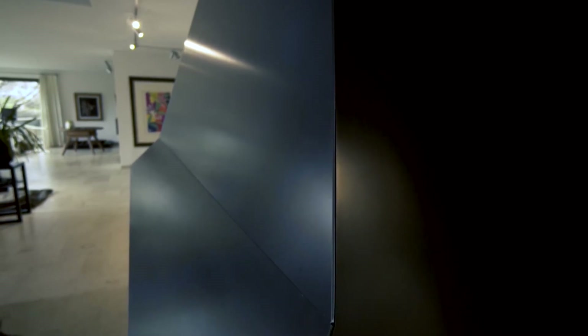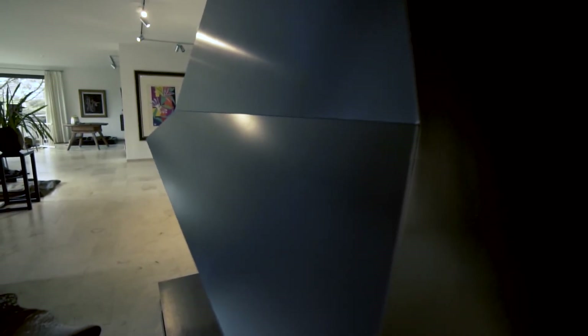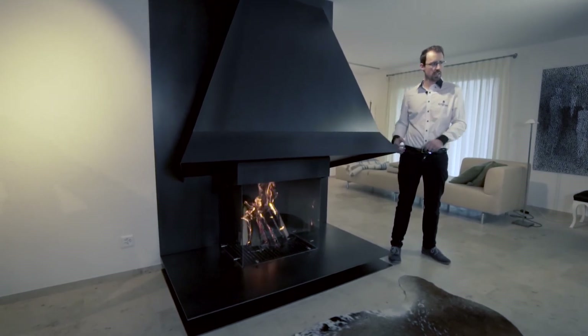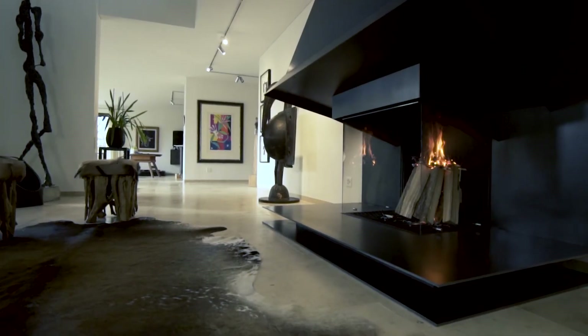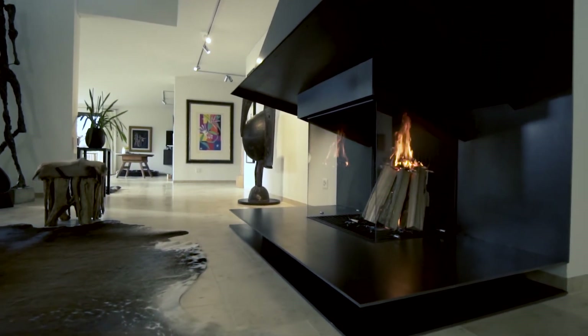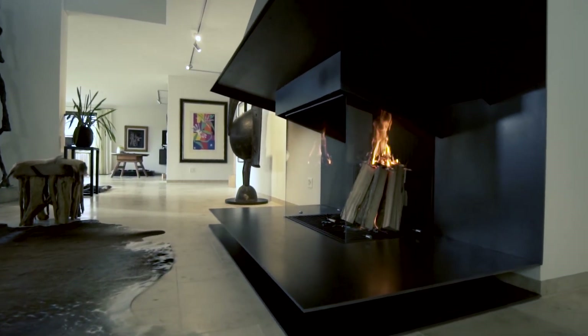Hier haben wir das ganz spezielle Schmine von einem Kunden, der die komplette Verkleidung aus Rohstahl gemacht hat. Wir haben die Seitenwand, die schräg hinein abgewinkelt ist, damit die Feuerstelle auch eine gewisse Leichtigkeit hat. Dann haben wir einen Boden, der aus zwei Böden besteht, damit wir eine leicht schwebende Funktion von der ganzen Schmine haben.